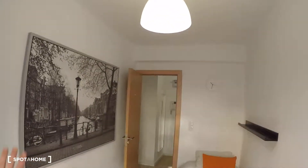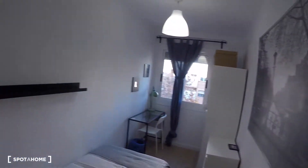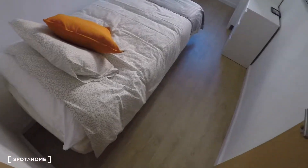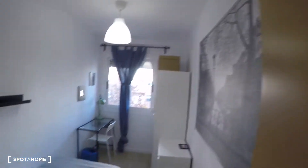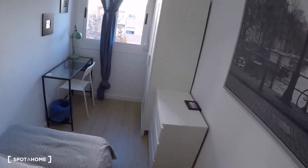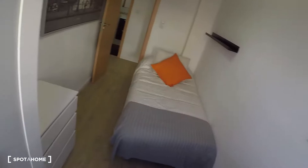There is a picture on this wall and a clock. Next door is bedroom number two. This bedroom has a single bed, a chest of drawers, a desk, a chair, a lamp, a wardrobe, and a window with exterior views. This bedroom is equal to bedroom number one.